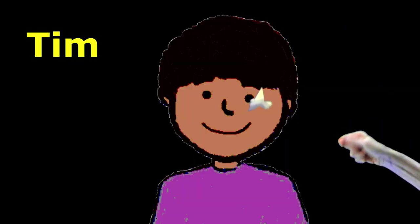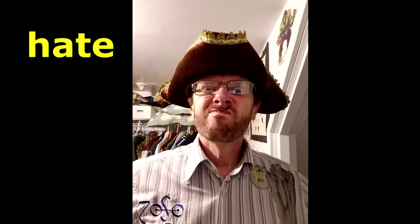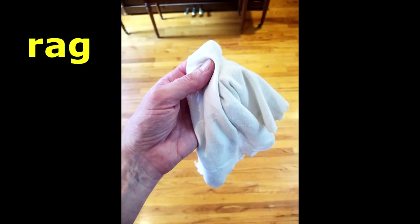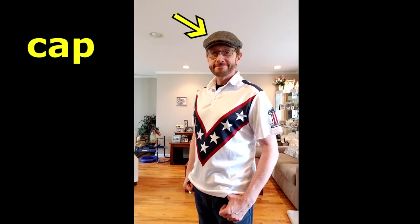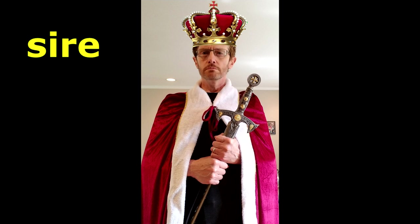Tim. Hi, I'm Tim. Time. Hat. Hate — I hate this hat. Pan. Pain — wow, that's really a pain. Rag. Rage — Hulk smash! Cap. Cape. Sir. Hello, sir. Sire. All hail King Robert! You may rise. I wasn't kneeling. How dare you.